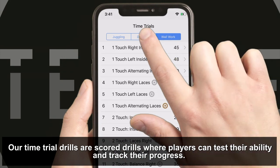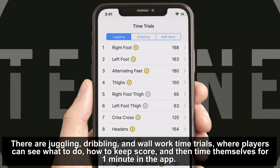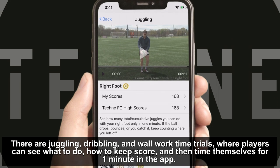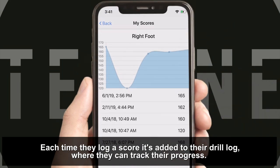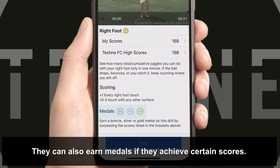Our time trial drills are scored drills where players can test their ability and track their progress. There are juggling, dribbling and wall work time trials where players can see what to do, how to keep score, and then time themselves for one minute in the app. Each time they log a score it's added to their drill log where they can track their progress. They can also earn medals if they achieve certain scores.